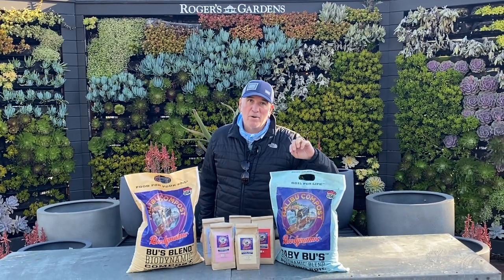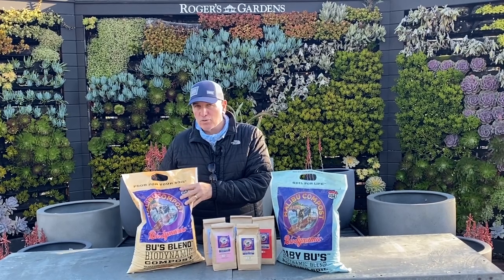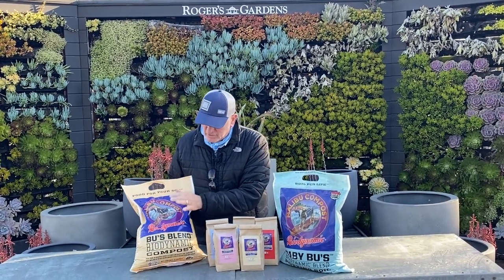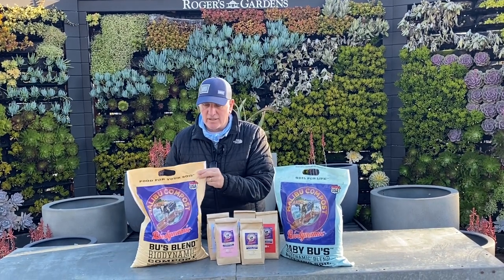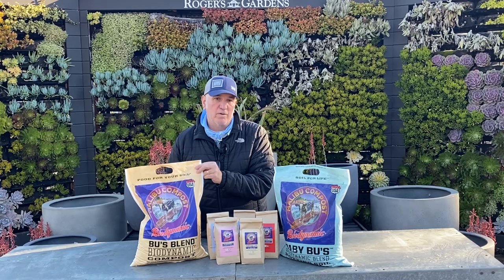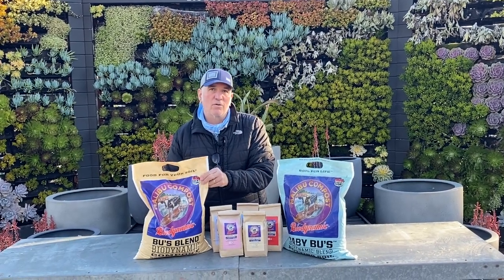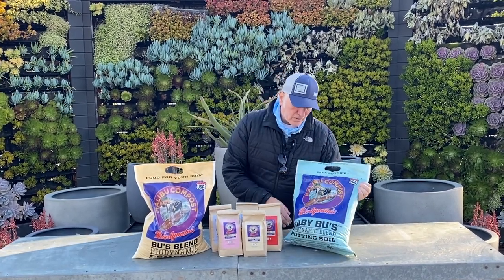Hi everybody, Randy with Malibu Compost. We are the makers of farm-made, true organic, non-GMO and biodynamic compost, which is our Bu's Blend biodynamic compost. It comes in 12-quart and 1-cubic-foot bags. This is literally made on our farms in California and in Oregon.